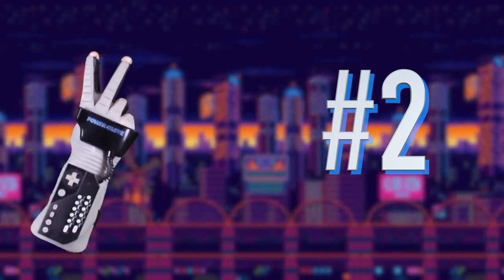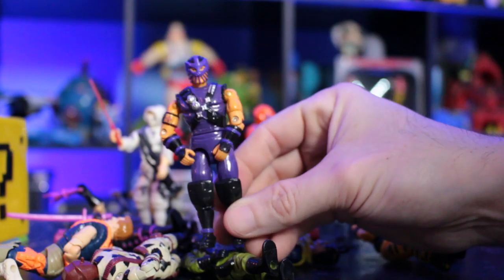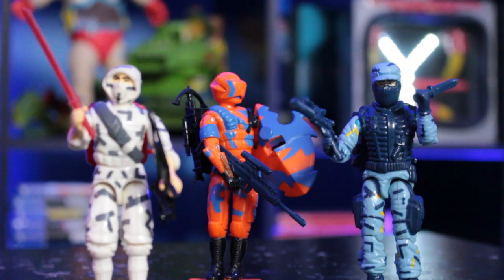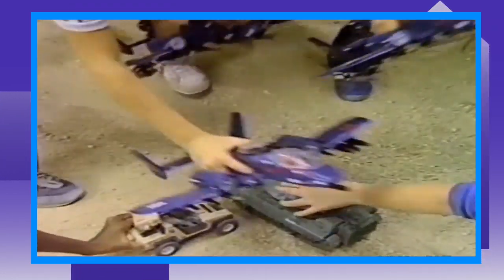Number two! And number two is G.I. Joe, the small little action figures — the real American hero. I tackled this in the past on one of my Top 3 Tuesdays of my top three favorite G.I. Joes, which are the ones right here. But I definitely love collecting them. They were small, cheap. Every time I would go to the store, like Kmart back in the day or Walmart with my dad, he would definitely pick one up for me.